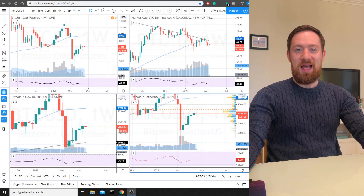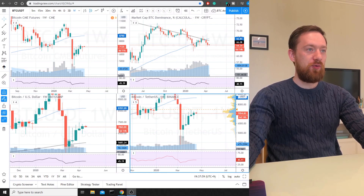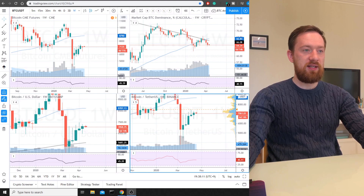Hello guys, this is Wunderbit Trading and we're carrying on with our weekly Bitcoin and Ethereum price analysis. In front of you you can see four different charts but they all relate to Bitcoin. The one on the top left is the BTC futures, the one on top right is the BTC dominance, and the two at the bottom are different spot prices for Bitcoin from Bitstamp and Binance exchange.